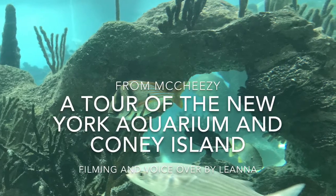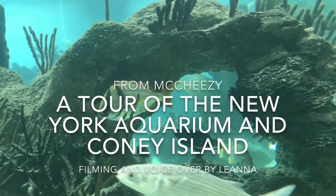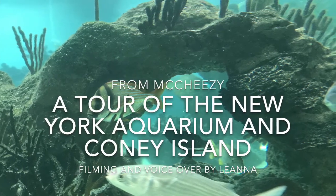Hey guys, it's me Liana, and yes, you've read that title, right? That's right, I'm finally back with another travel video. Today, I'm going to be taking you guys on a tour of the New York Aquarium and Coney Island.